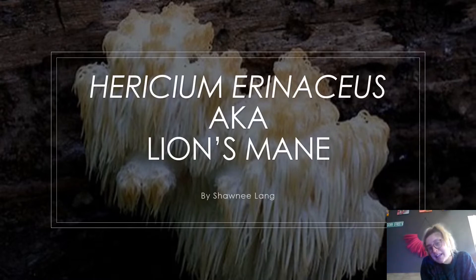My name is Shawnee Lang, and I did my fungi presentation on Hericium erinaceus, also known as lion's mane.